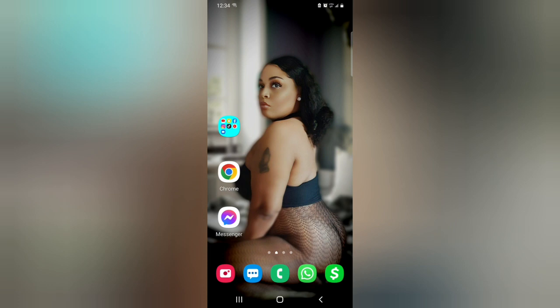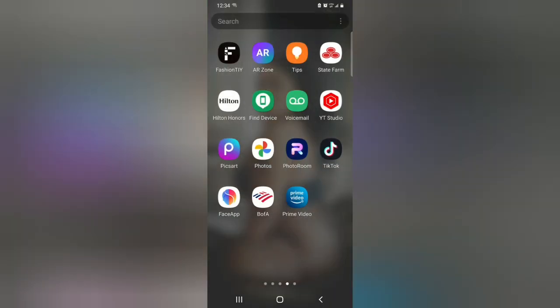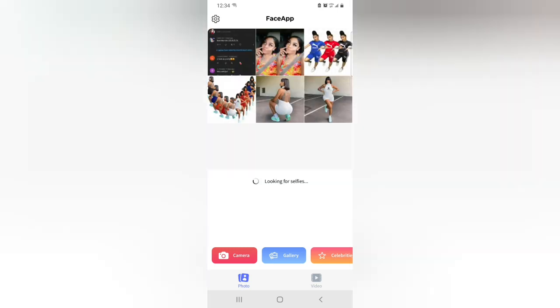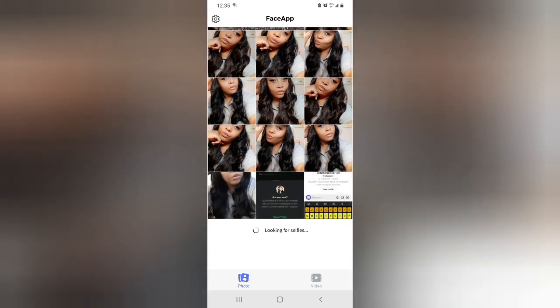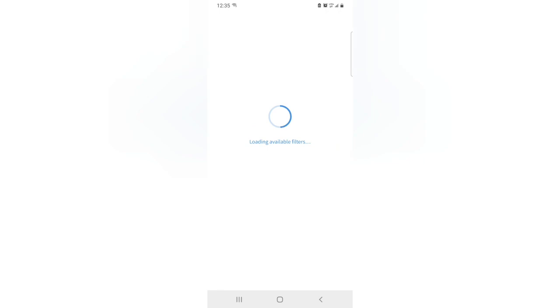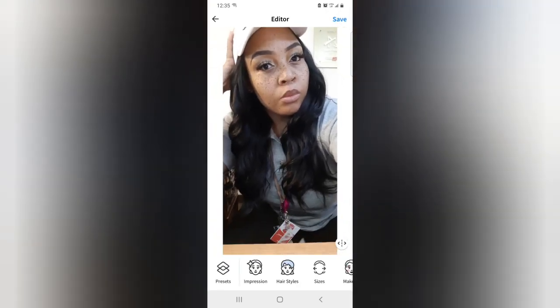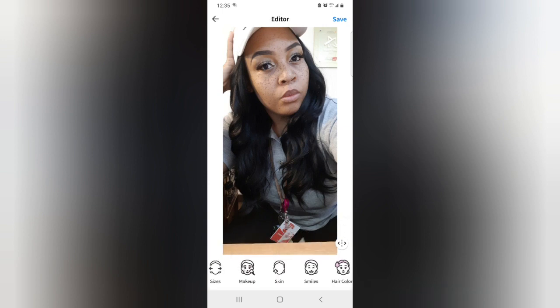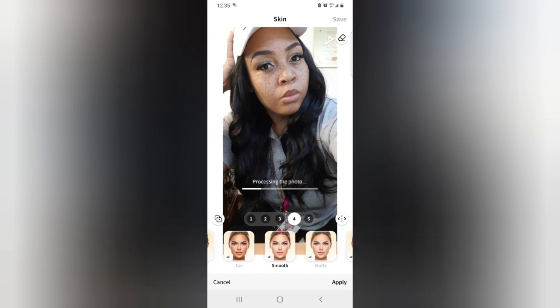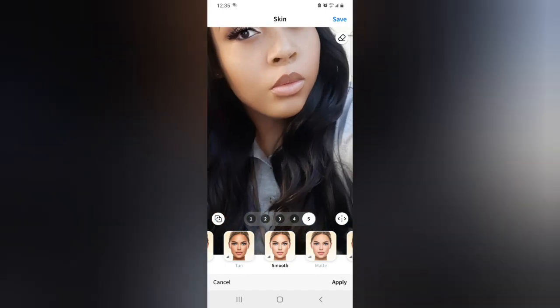Let me show you exactly what I do. We're going to go to FaceApp. We're going to go down to a picture I took with no filter, no beauty enhancer — plain jane. Now we're going to go over here to skin. I want my skin to look smooth. We're going to go to smooth — different levels of smooth. Really smooth my skin, as you can see it kind of eliminates the freckles. That's what we do.